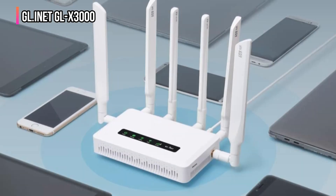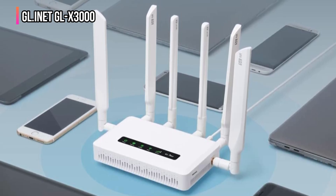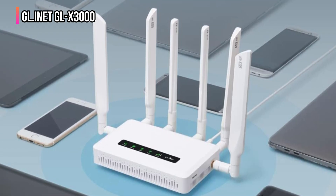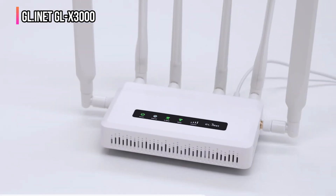Regarding connectivity flexibility, the Spitz AX supports multiple WAN connections, including Ethernet, repeater, cellular network, and tethering. This allows you to use multiple internet sources simultaneously, ensuring a stable and fast connection, even if the initial source fails.